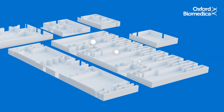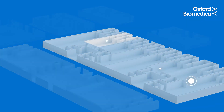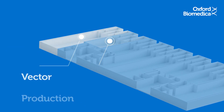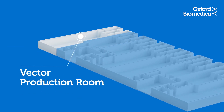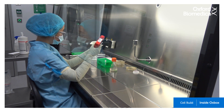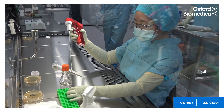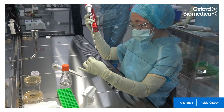Oxbox has four identical vector substance suites, each split into two areas: a cell build room and a vector production room. Once inside the cell build room, the cell bank vial is thawed and cells are grown to larger volumes.